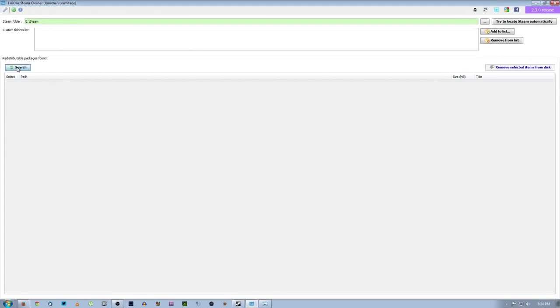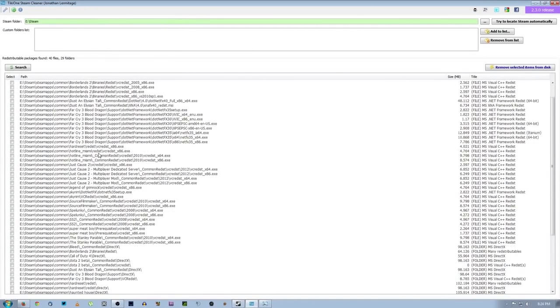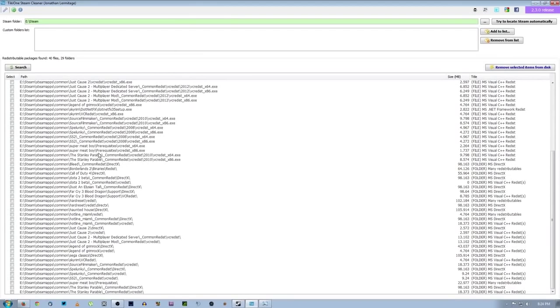Then you go to the second step, which is search, and it'll go through your entire Steam library and look for those redistributable DirectX files. As you can see here, I have Bleed, Borderlands 2, Far Cry 3, Just Cause 2 — these are games that I have that I'm currently playing, like the Stanley Parable, and so on and so forth.